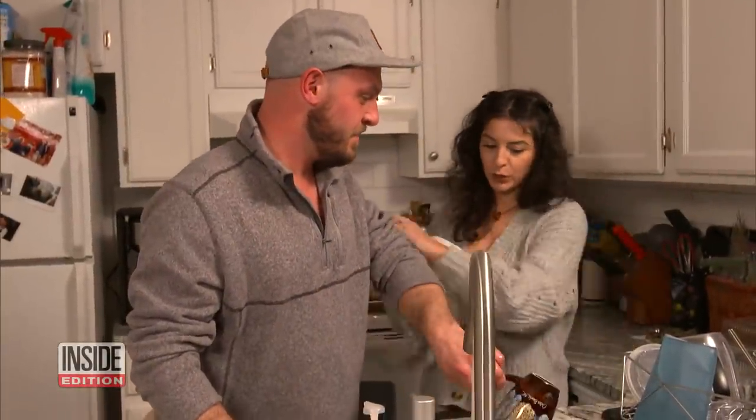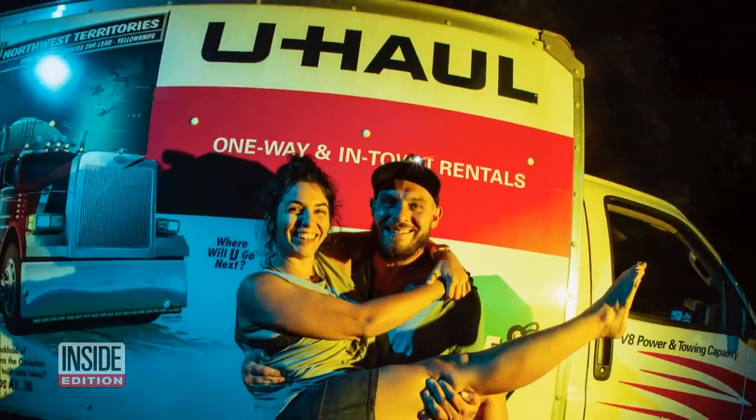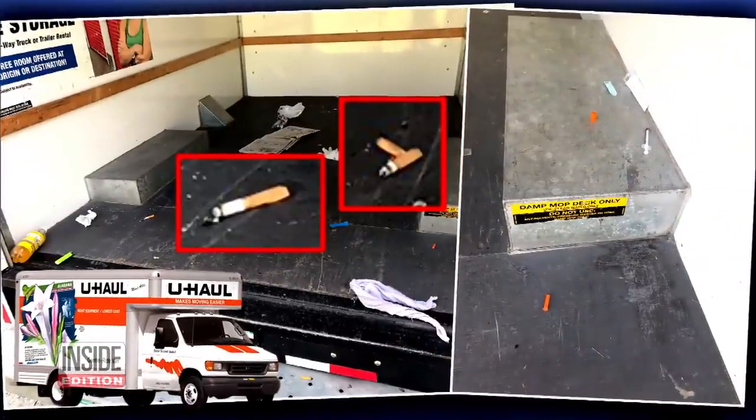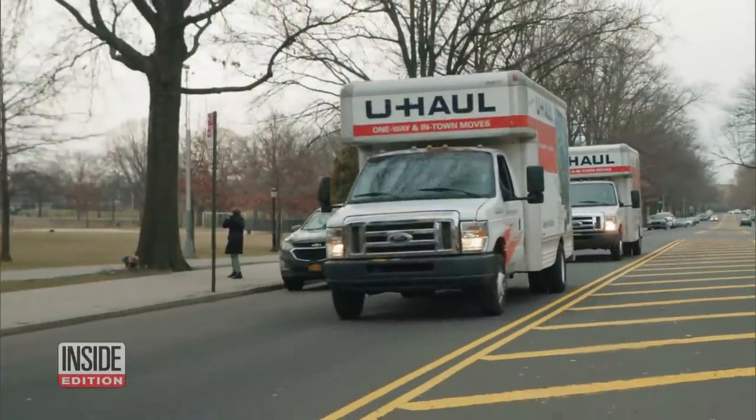It was absolutely disgusting. Gina Avanzato and her boyfriend Alex recently rented a U-Haul when they moved from New Jersey to Colorado. It turned into a super traumatic experience right off the bat — there were cigarette butts all over the place, dirty syringes. It was absolutely horrifying. And they're definitely not alone.